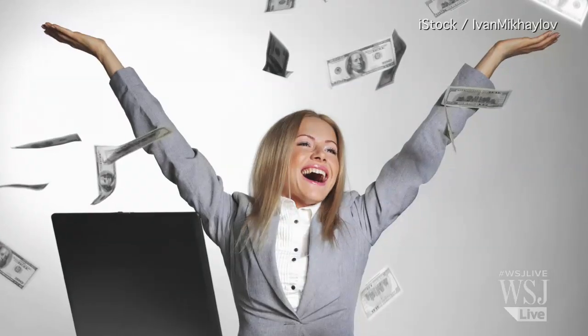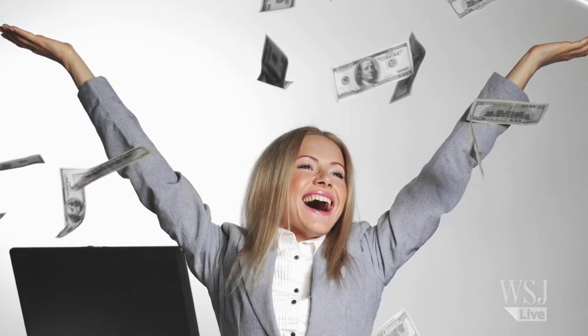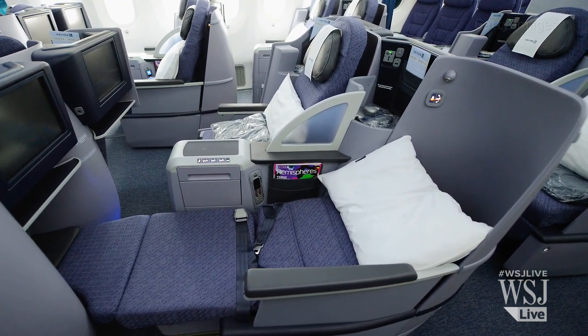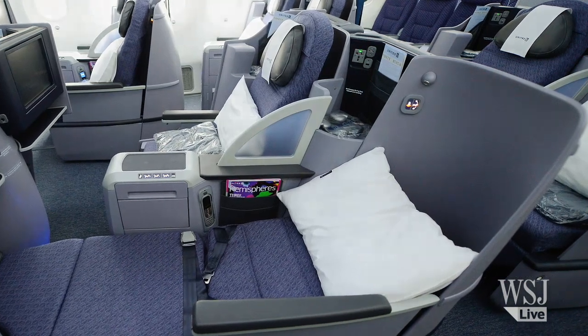Number 7: If money is no object, still make sure you get your money's worth. If you're prepared to pay thousands of dollars to fly in lie-flat seats, you should look for the ones that flip down. They have two types of surfaces — one for sitting and one for sleeping — which makes them much more comfortable.